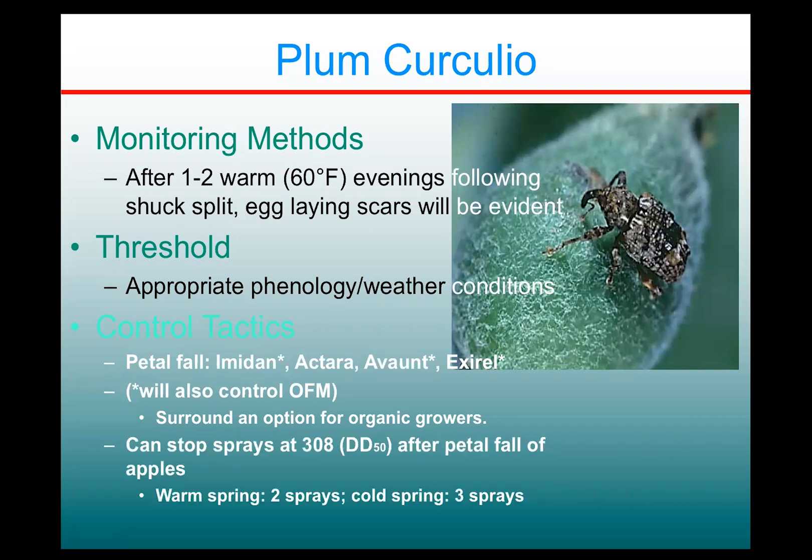Plum curculio only has so much egg-laying capacity every year in the mated females, and it's temperature related. Developmental research has determined that the oviposition period goes for quite a while, but really after about 308 degree days base 50 after the petal fall of apples — so as a rule of thumb, if you know the petal fall date of McIntosh in your area, something like mid-May usually — you can extend the sprays until 308 degree days past that point. The insects could still lay eggs, but at that point they really stop moving into the orchards and hang out in the woods and other places past that point.